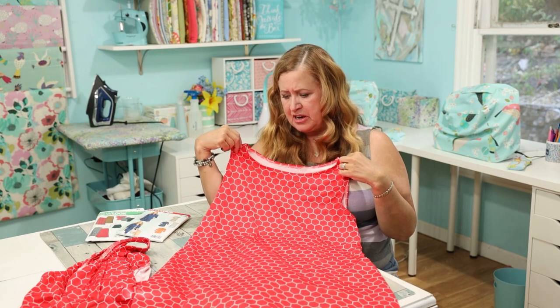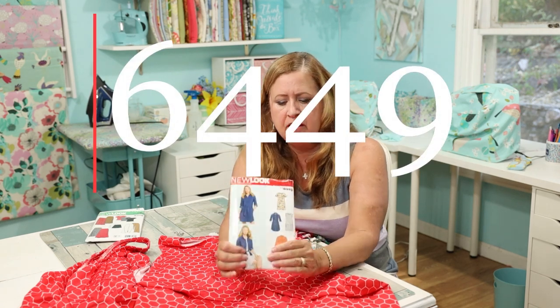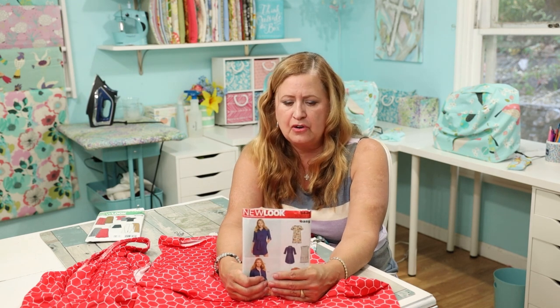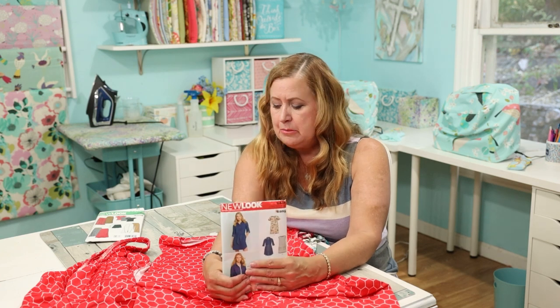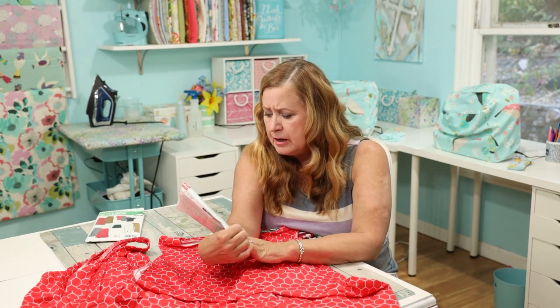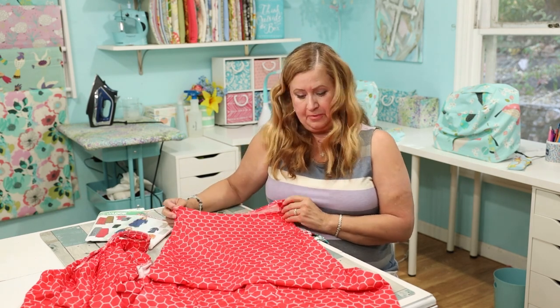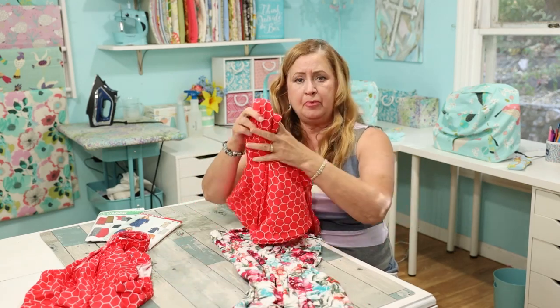The swim dress is from New Look 6449, and I've really enjoyed this pattern. I tweaked it to fit me — I made my own pattern piece from it. If I want it a little looser I just cut wider; if the fabric's really stretchy I'll cut it to size. I also skipped the neck binding and arm binding and just serged it and turned it under once — super easy. I cut the hem a little short because it's a swim dress made from swimsuit fabric. Let me show you a picture of the whole outfit.